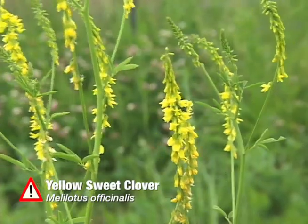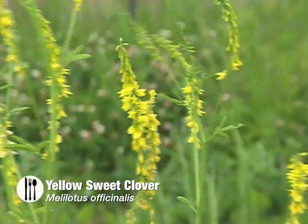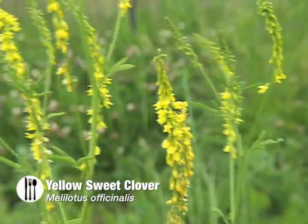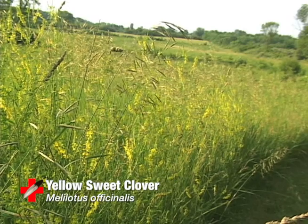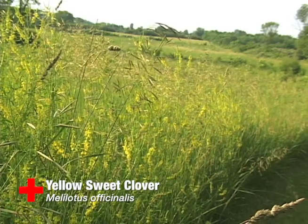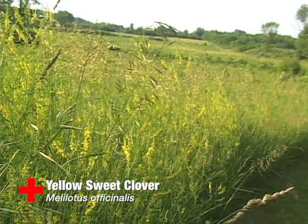Yellow sweet clover, or as it's known by its Latin name, Melilotus officinalis, this plant is either an annual or a biennial, meaning it'll live one or two years, and it grows in a habitat of roadsides and waste places.